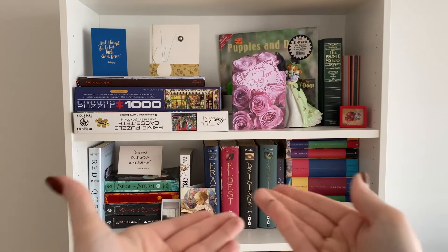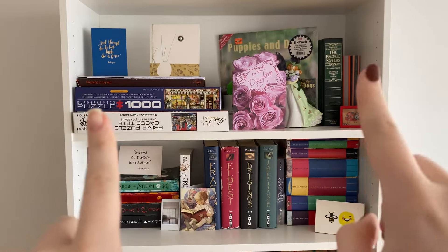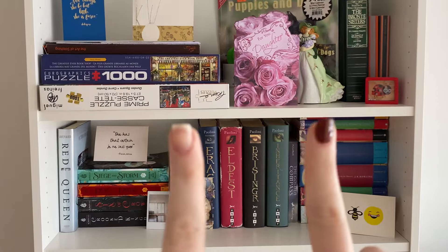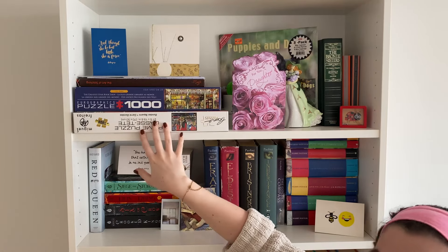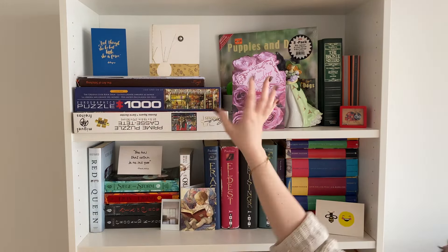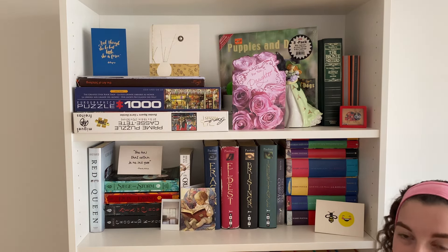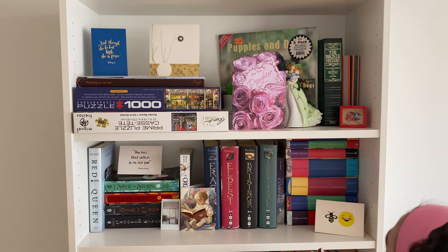Here are the top two shelves of my bookcase. We have, of course, classics and puzzles, and then YA fantasy. We do have my two puzzles — one was here last year, and this is a new puzzle I got for Christmas. On top of the puzzles we have cards — there's one thing about me, I am going to collect every card anybody gives me ever. I'll use them as free decoration because they're cute and sentimental.